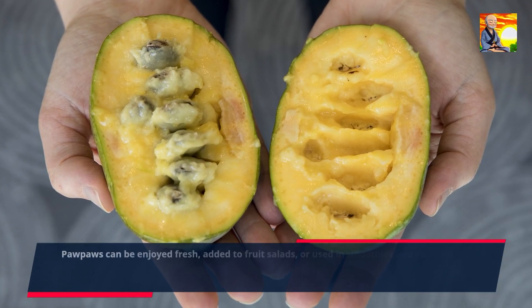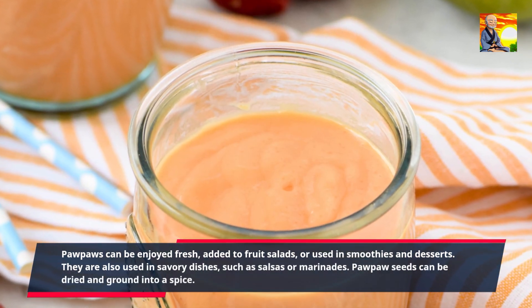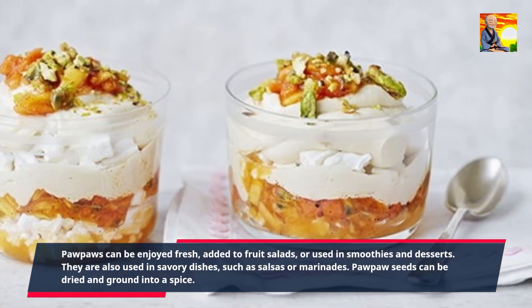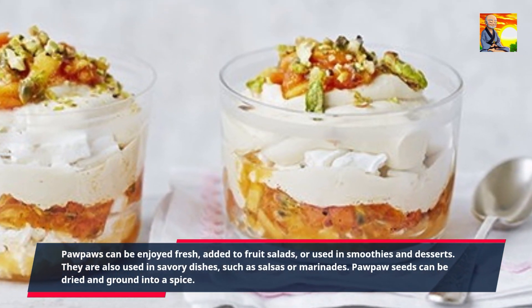Pawpaws can be enjoyed fresh, added to fruit salads, or used in smoothies and desserts. They are also used in savory dishes, such as salsas or marinades. Pawpaw seeds can be dried and ground into a spice.